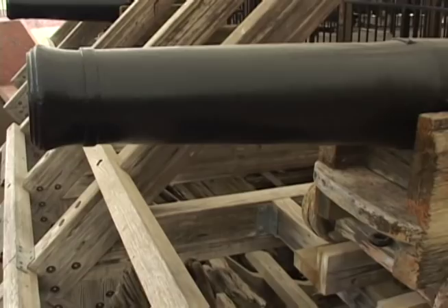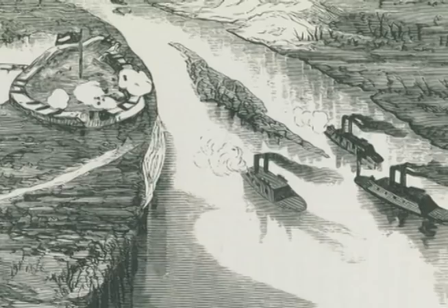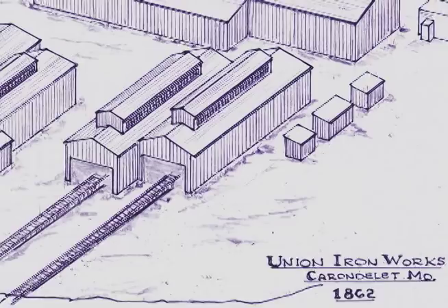They would be available to Grant in the spring of 1862 for his strategic assault on Fort Donelson and Henry on the Cumberland and Tennessee Rivers. Pooke, Rogers, Foote, and especially James B. Eads defied conventional wisdom and built the first ironclad boats right here in St. Louis, starting the concept of today's modern Navy.